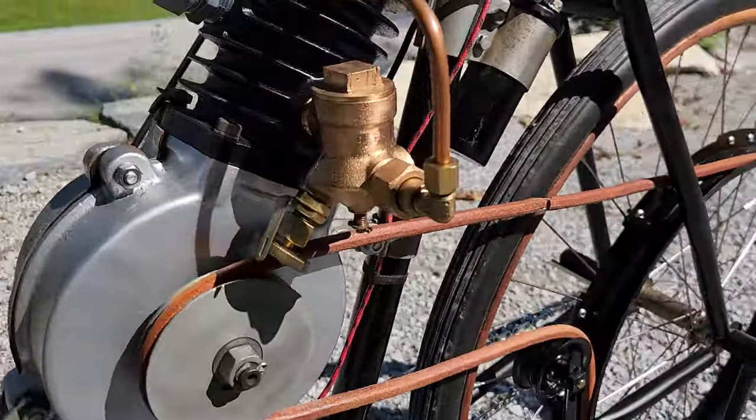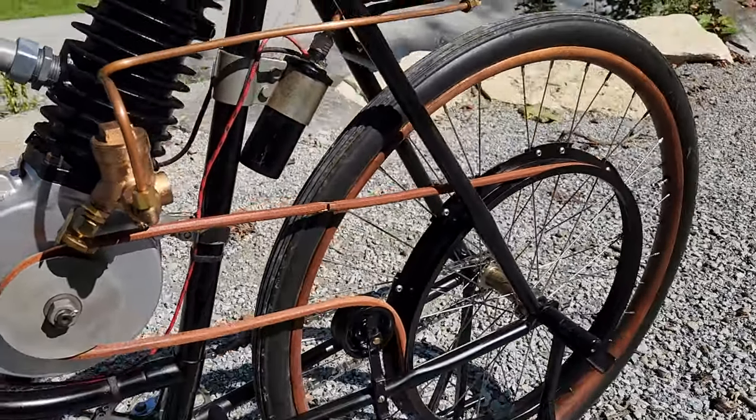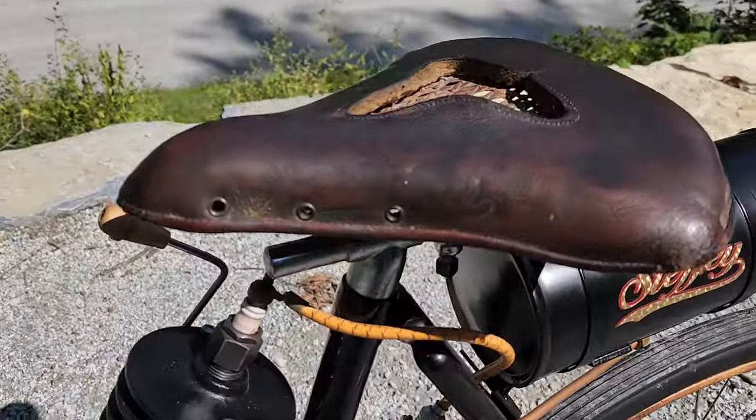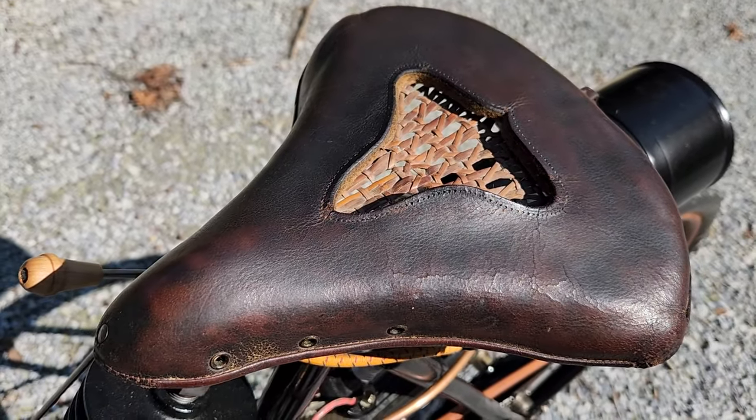This is what would be today called a carburetor. It's belt drive, coil ignition, gas tank on the back, leather seat with wicker insert.